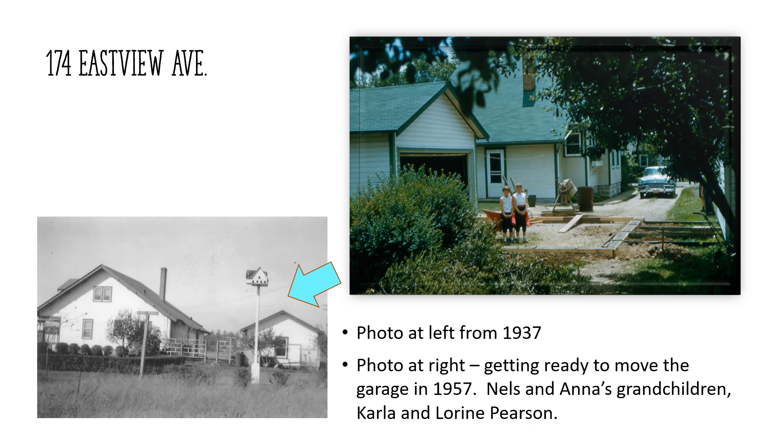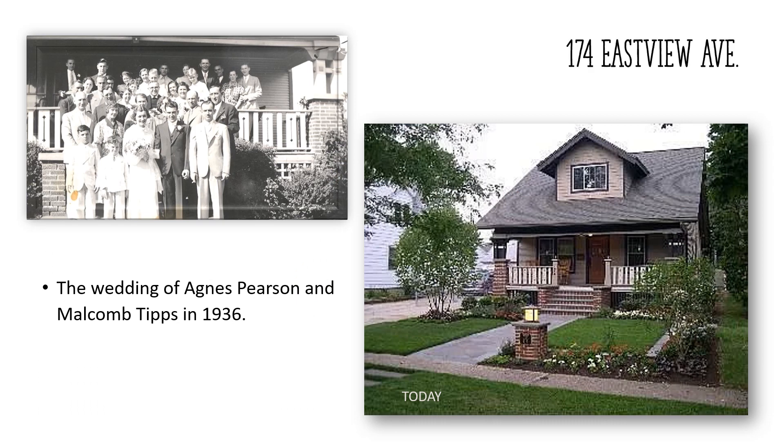The ready-cut garage, also a kit from Sears, was built behind the house with a double door facing west. The driveway ran along the west side of the house and continued straight through from Eastview to Lille Avenue. In June of 1957, when Nels was almost 72 years old and still working at Oak Manufacturing, he single-handedly turned his garage to face Eastview Avenue using a combination of jacks and roller skates. Two weddings took place in the home. The first was between Nels and Anna's daughter Agnes Cecilia Pearson and Malcolm Tips on June 27, 1936, with Reverend Chilblum from Bethany Lutheran Church presiding and 40 guests present. The second wedding also involved Agnes, now widowed — she and Leslie Heaton Burbank were married on December 11, 1948, with Reverend Nelson, pastor of Bethany Lutheran Church, presiding. The ceremony was conducted under the archway between the living room and parlor.